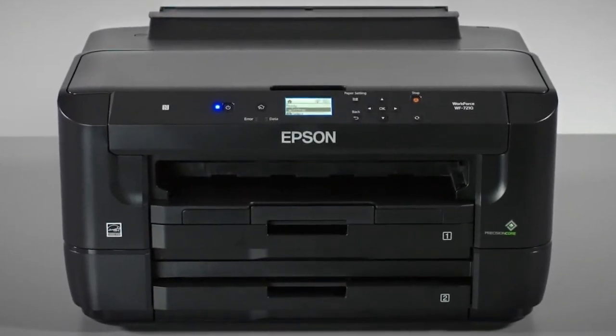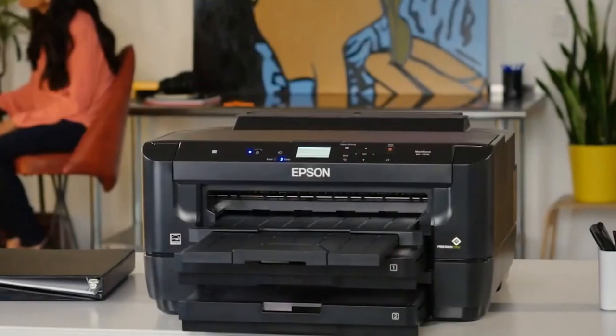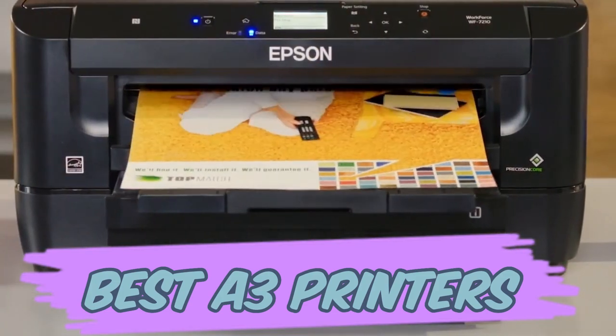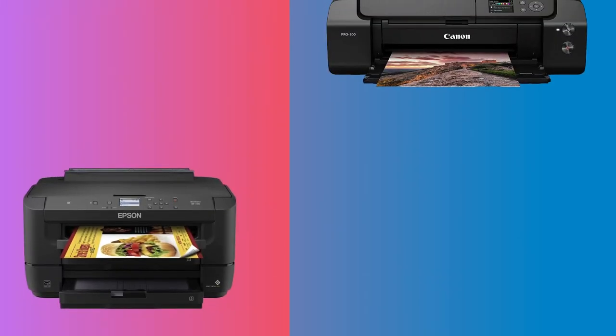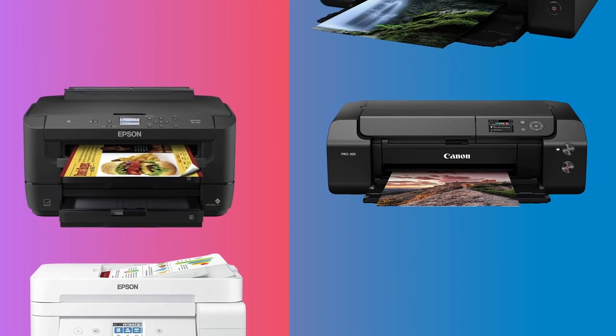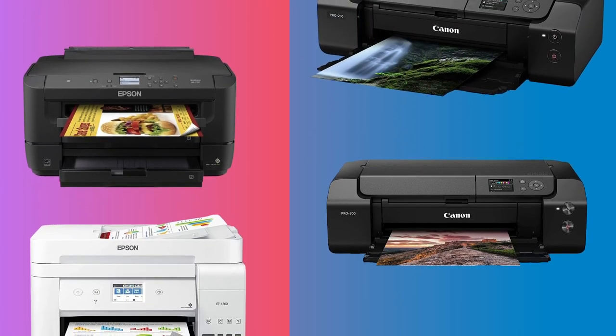Hello everyone, welcome back to our channel. If you're on the hunt for the best A3 printers, then you've landed at the right place. In today's video, we're going to break down the top A3 printers of the year, evaluating their speed, quality, durability, and overall bang for your buck. Whether you're a graphic designer, architect, or just need to print larger formats, we've got you covered.